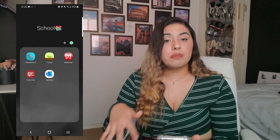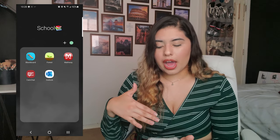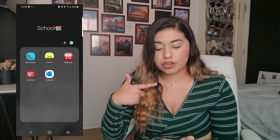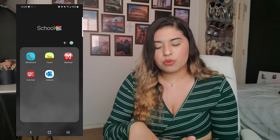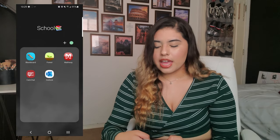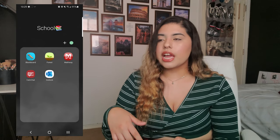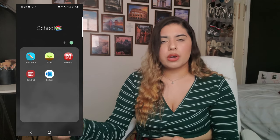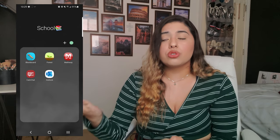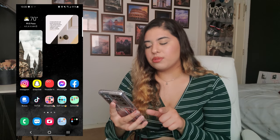I have BetterMe — it asks a questionnaire about your personal fitness plan, then gives fasting tips, workout recommendations, what you should eat daily, water intake, and walking step goals. For school I have Blackboard — every student knows it for checking grades in online classes. I have Forest, which blocks out all distractions and social media while you're doing homework. I have Mathway to help with math, and Chegg — it lets you select your textbook, section, and specific question, then shows all the work step-by-step and has videos to explain how to do it.